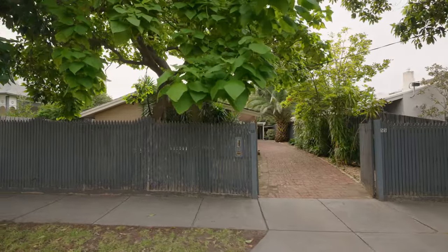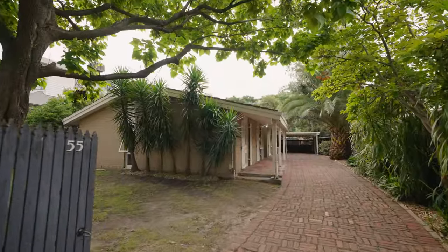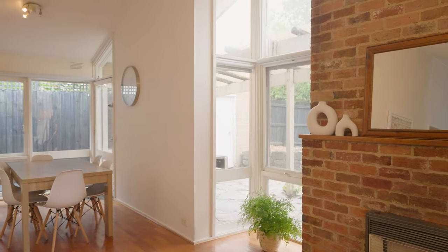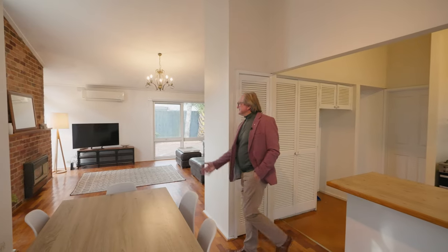55 Vincent Street, Glen Iris — an old suburb of mine and not far away from one of my morning rounds when I was a youngster. Fantastic gardens all over Glen Iris in this area between Taronga Road and Burke Road. Position, position, position — that's exactly what this house has at 55 Vincent Street, Glen Iris.